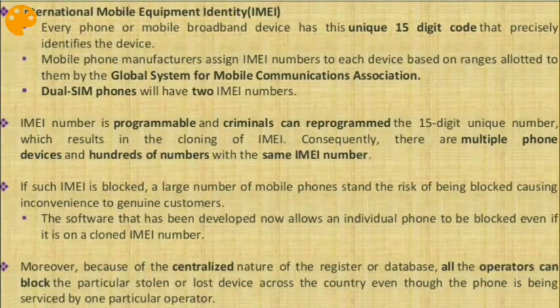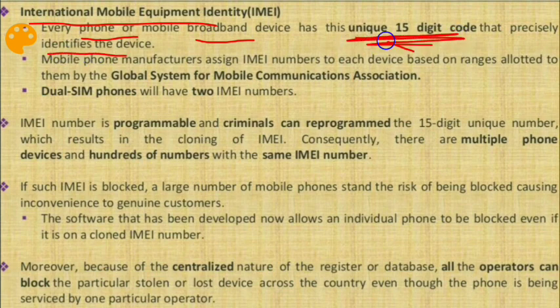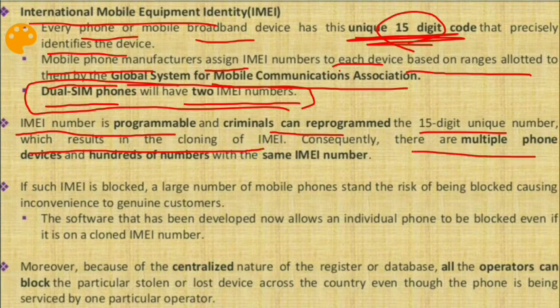IMEI — International Mobile Equipment Identity — is a unique 15-digit code that precisely identifies every phone or mobile broadband device. Mobile phone manufacturers assign IMEI numbers based on ranges allotted by the Global System for Mobile Communication (GSM) Association. Dual SIM phones have two IMEI numbers. The IMEI number is programmable, and criminals can program the 15-digit unique number, resulting in IMEI cloning. Consequently, there can be multiple devices with hundreds of numbers sharing the same IMEI.